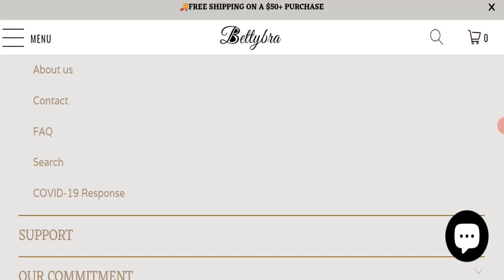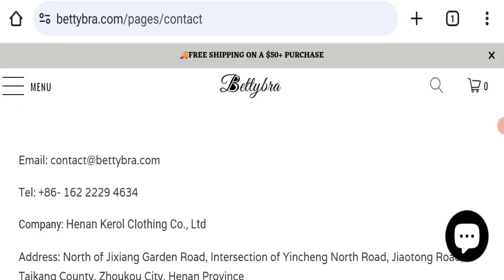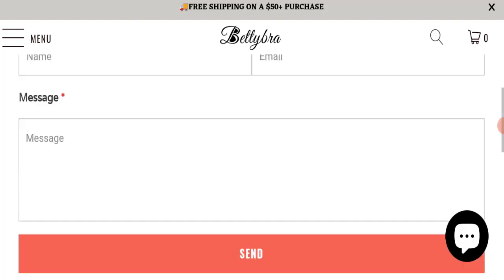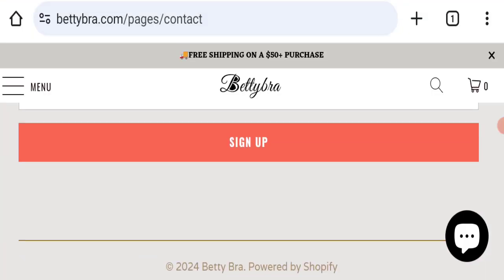Next we will check the contact us page of this website. In the contact us page, they have mentioned their email address, which is contact@bettybra.com. Their email address is matching with the domain name, so it's a good sign. They have also mentioned their phone number. However, this website is not active over any social media platform, which is a very negative sign.